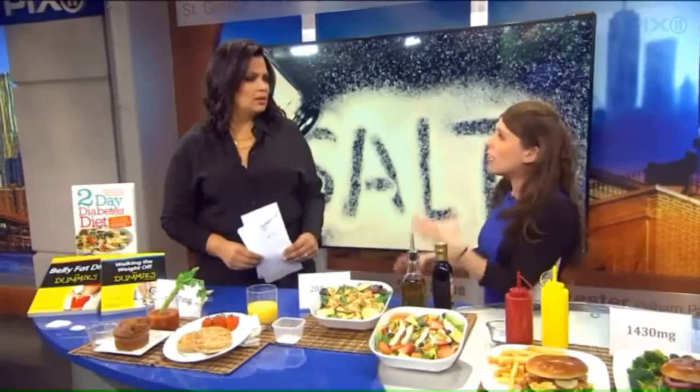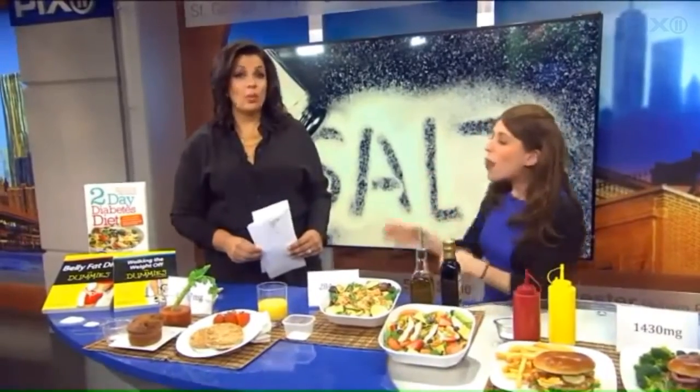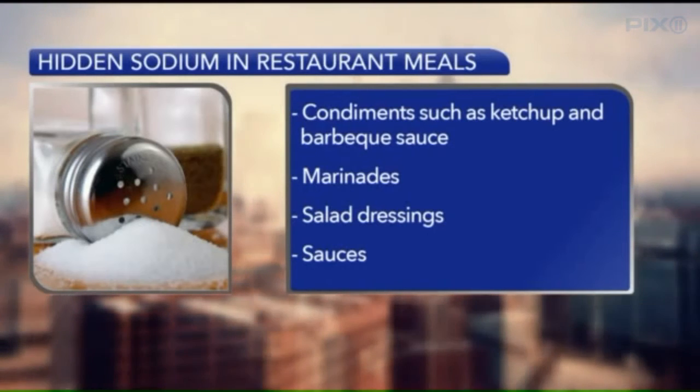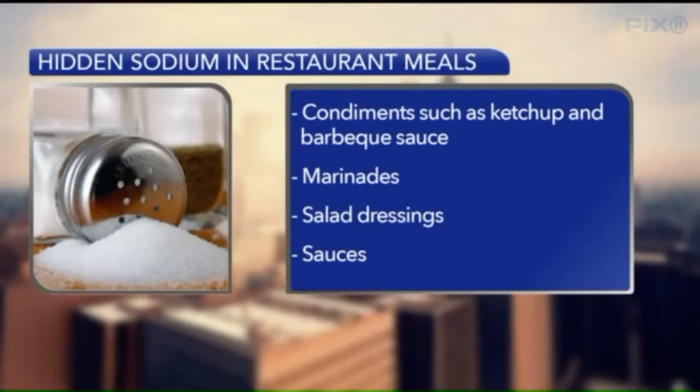When you're in restaurants, where are you getting it from? So many clients come in and say they didn't put salt on their food, they didn't use the salt shaker, they're eating a low sodium diet. But the truth is only 5% of the salt we take in is coming from the salt shaker. 94% is from processed and prepared foods and restaurants. It could be condiments, sauces, marinades, salad dressing — all hidden sources of sodium.